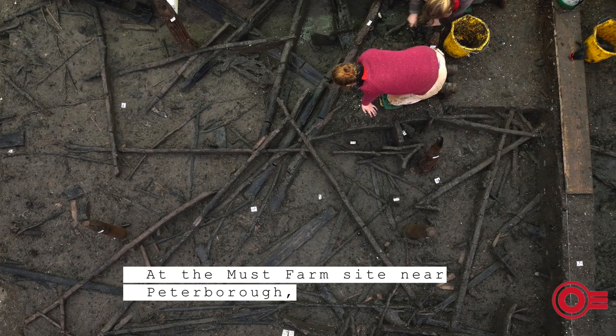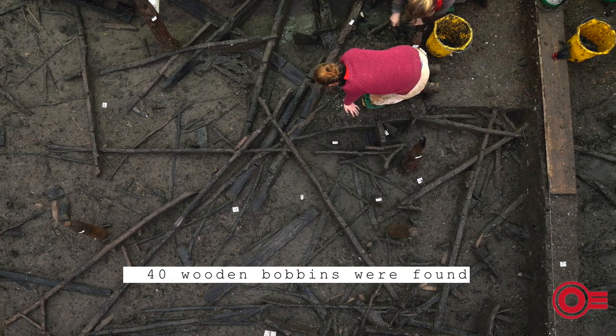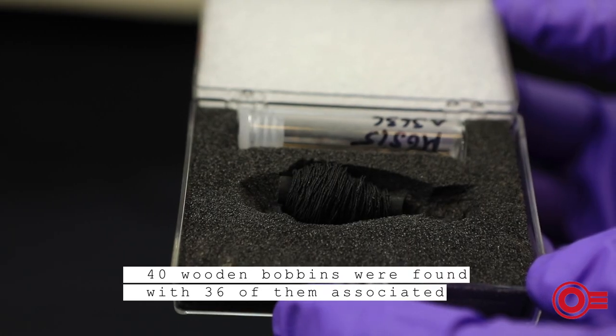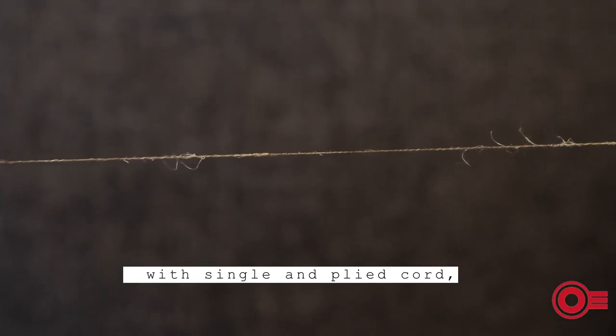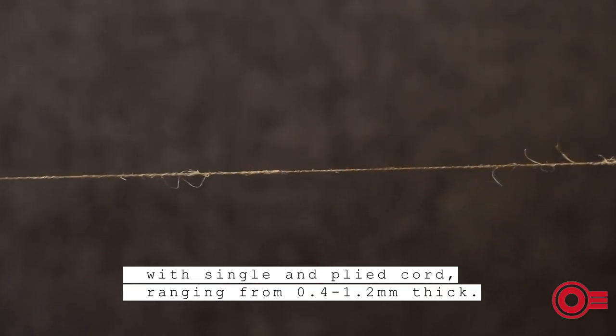At the Must Farm site near Peterborough, 40 wooden bobbins were found, with 36 of them associated with single and plied cord ranging from 0.4 to 1.2 millimeters thick.